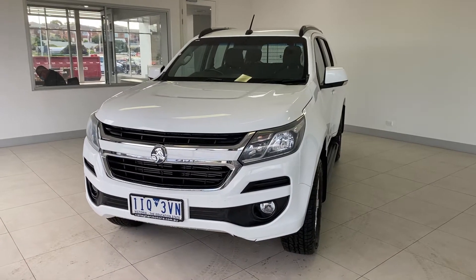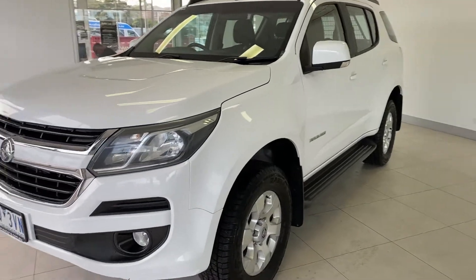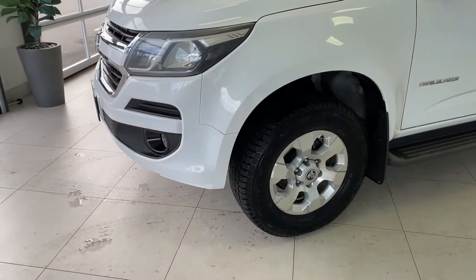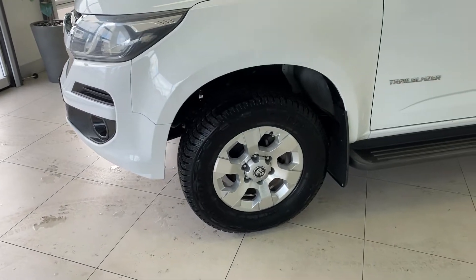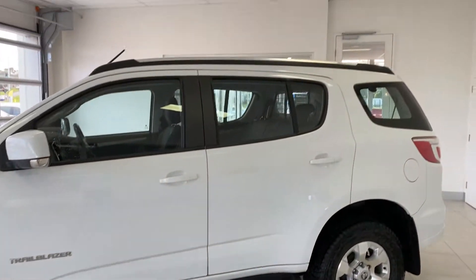Hello and thank you for your interest in our 2016 Holden Trailblazer LT. The Trailblazer comes fitted with 17 inch all-terrain wheels, sidesteps and roof rails.